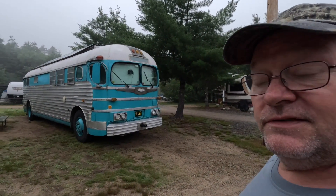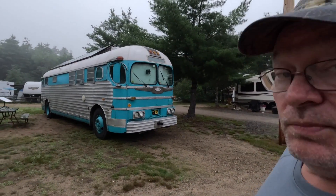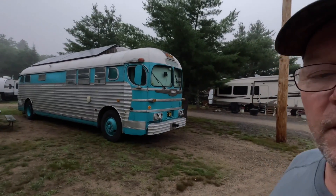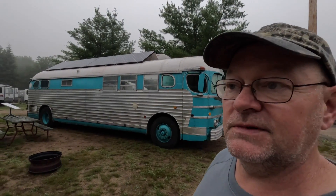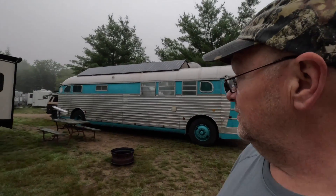Check this out — this guy pulled in last night. It's just an old bus with a lot of solar panels on top. I wish they were up and moving around — I'd love to ask them for a look and get it on video. Maybe later if we see them we'll ask if we can do some kind of video. But we're going to go back here in the back.